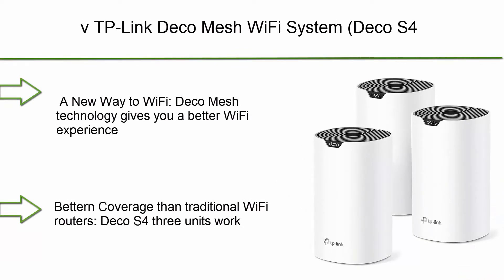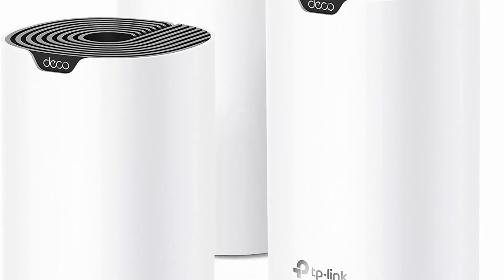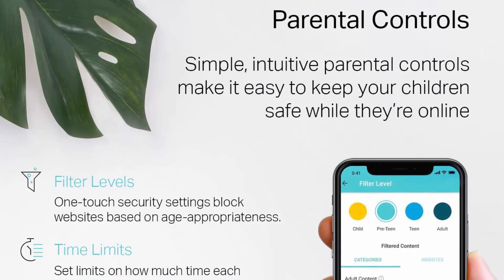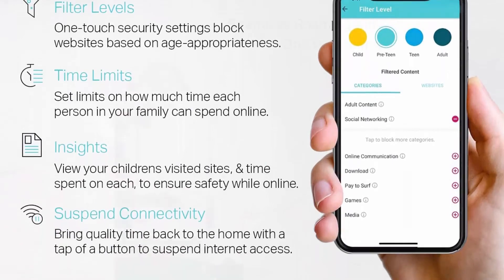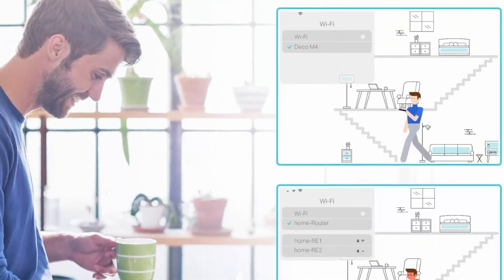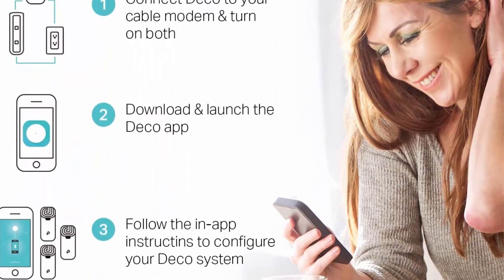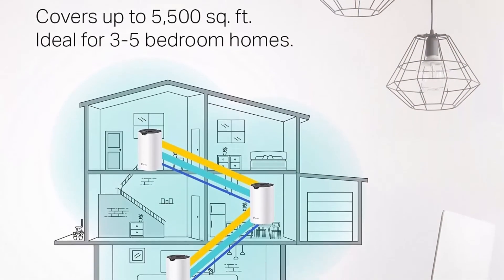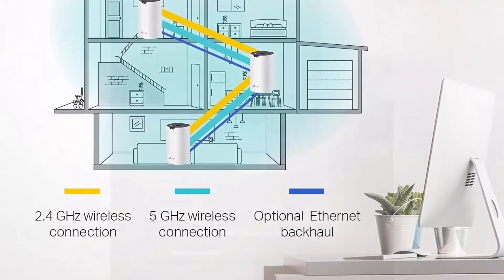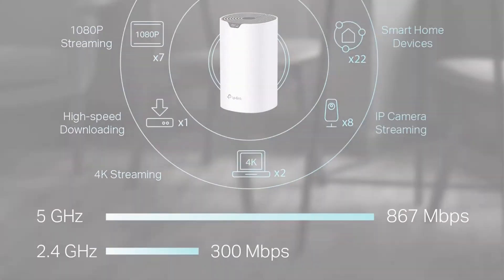Number 3: TP-Link Deco Mesh Wi-Fi System, Deco S4. Up to 5500 sq ft coverage. Replaces Wi-Fi router and extender. Gigabit ports. Works with Alexa. 3-pack. Deco Mesh technology gives you a better Wi-Fi experience in all directions with faster Wi-Fi speeds and strong Wi-Fi signal to cover your whole home — better coverage than traditional Wi-Fi routers. Deco S4's 3 units work seamlessly to create a Wi-Fi mesh network that can cover homes up to 5500 sq ft. No dead zones anymore. Seamless and stable Wi-Fi mesh rather than Wi-Fi range.